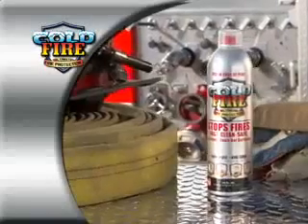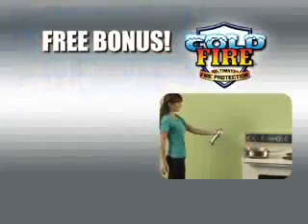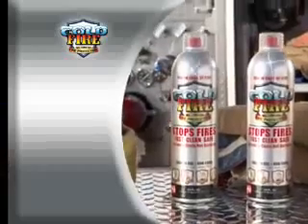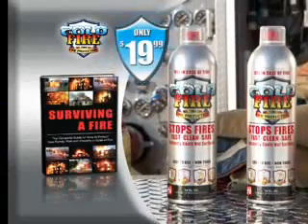Call or click now and get Cold Fire for just $19.99. Order now and we'll double the value — you'll get a second can for another room in the house, absolutely free. As a free bonus, you'll get our Cold Fire Safety Book, filled with tips on how to protect you and your family from fire. That means you get two cans of Cold Fire and the Safety Book, a priceless value for only $19.99.